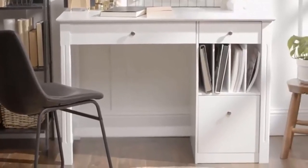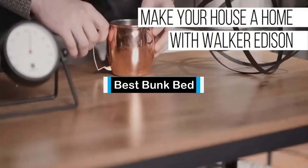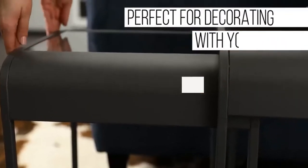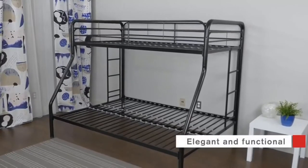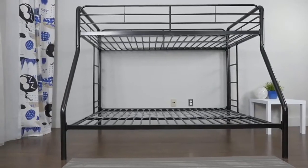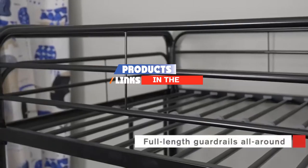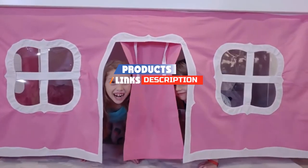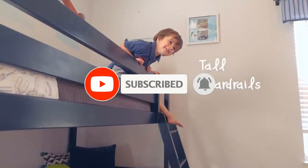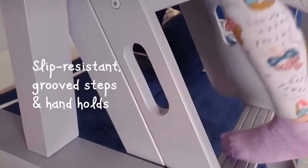Hello guys, in today's video we are going to present to you the top five best bunk beds available on the market today. We made this list from our personal preference and ranked them based on their features, prices, quality, durability, and reputation of the manufacturers. Check out the description to find out their prices and more information — we've included the links below. If you are here for the first time, please subscribe and hit the bell button for daily video notifications.